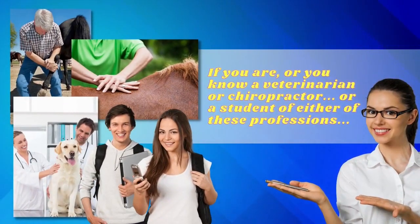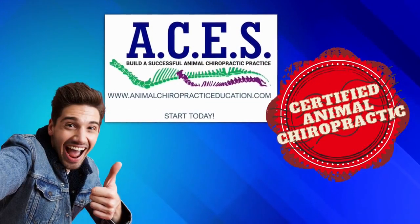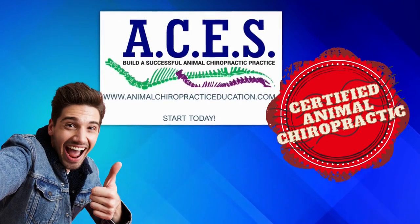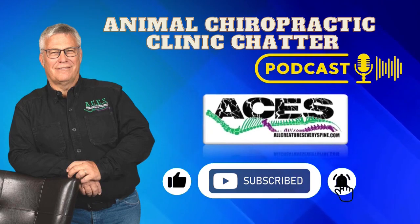Thank you so much. Is there anything you wish you would have learned more of in animal chiropractic school? The best ways to reach out to vets that don't quite understand what animal chiropractic is — getting them on board to refer to you and send those cases they can't help with to you. If you are or know a veterinarian, chiropractor, or student of either profession, visit our website, Animal Chiropractic Education Source, to see how to become certified in animal chiropractic and start improving the lives of the animals around you. Thanks for tuning in — be sure to subscribe to the ACES channels so you never miss an exciting episode.